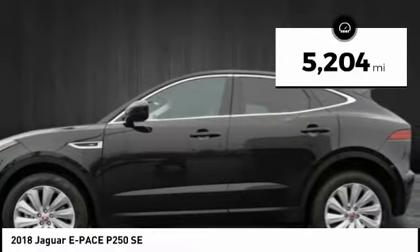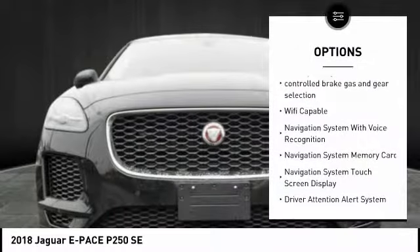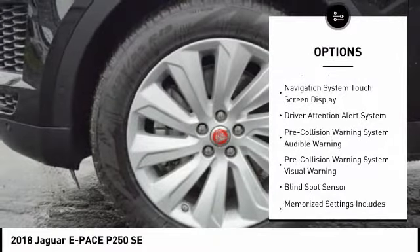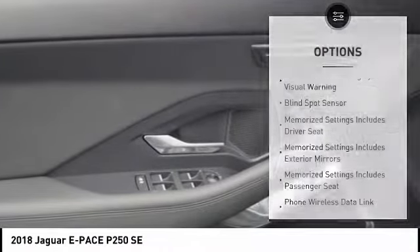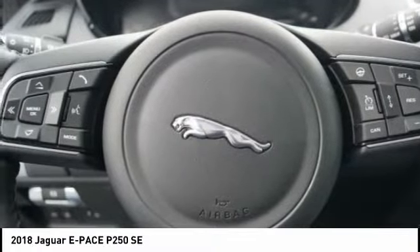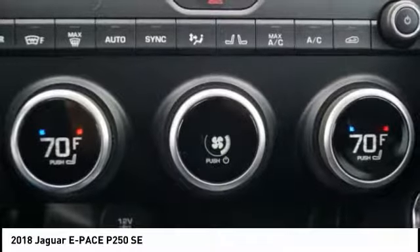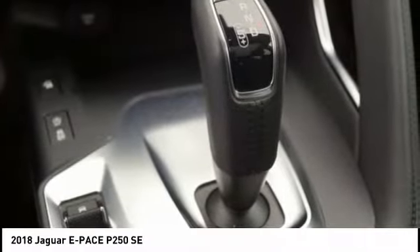This vehicle has less than 6,000 miles. Here are some of this vehicle's great options: all-wheel drive, stability control, traction control, keyless entry, autonomous braking, leather wrapped steering wheel, driver attention alert system, voice activated navigation system, compass, and child safety locks. This isn't just a vehicle, it's an experience — so stop in for a test drive today.